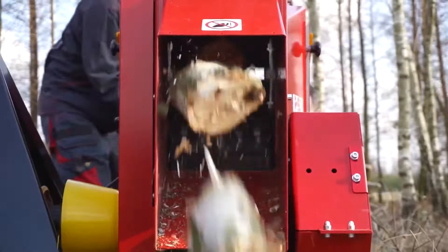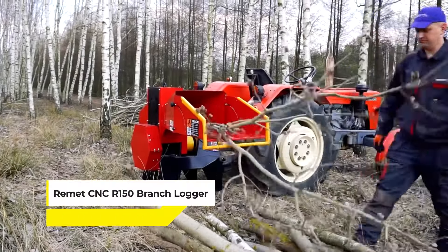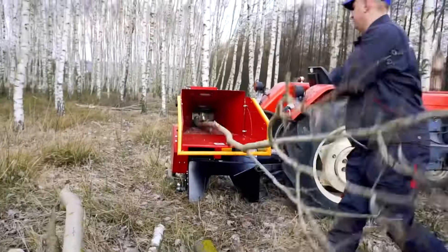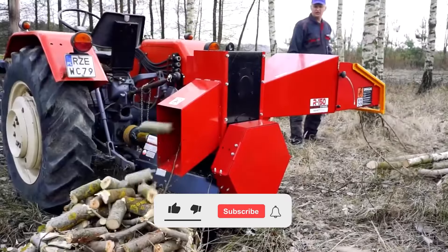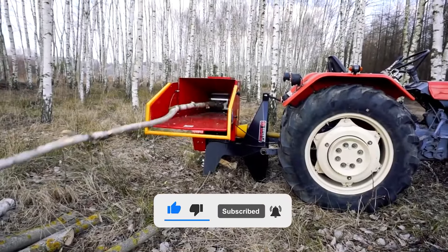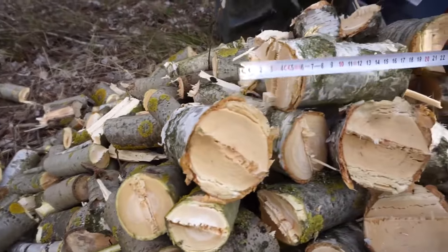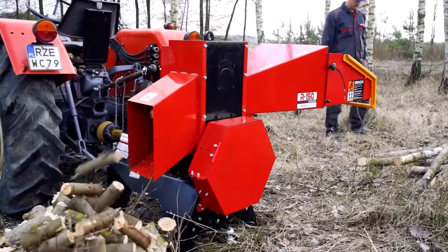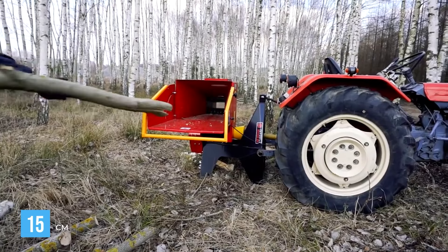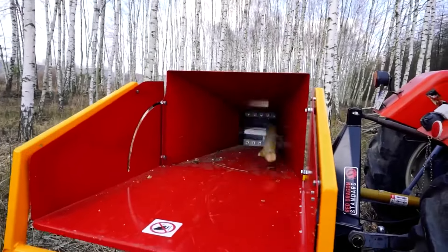Rolling up next is this compact powerhouse in the forestry world, the REMET CNC R150 Branch Logger. This machine might be small, but it's about turning waste into wealth. The R150 transforms discarded branches, often seen as mere debris, into neatly cut logs. And with the capability to handle branches up to 15cm in diameter, this logger is a perfect example of efficiency meeting sustainability.